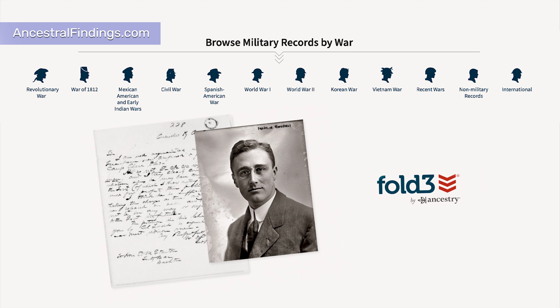You never know what you might discover there that will lead you to completely new information about that ancestor or even that entire branch of the family in that country. In addition to military records — such as service records, medical records, enlistment records, discharge records, commendation records, promotion records, pension records, and survivors' and widows' pensions for deceased military veterans — you will find other collections of interest on Fold3.com.